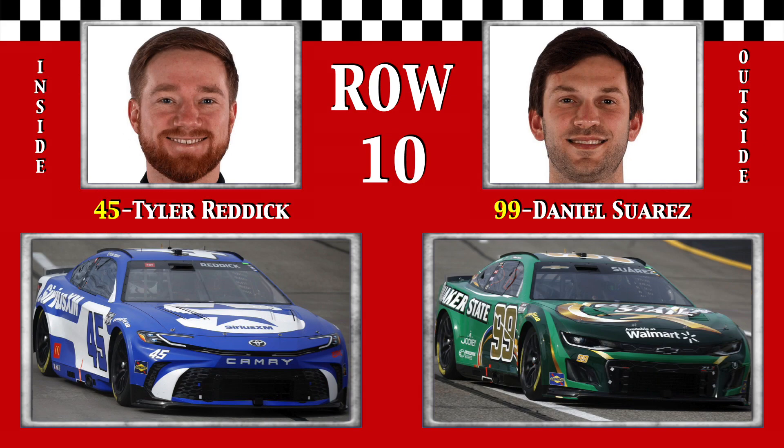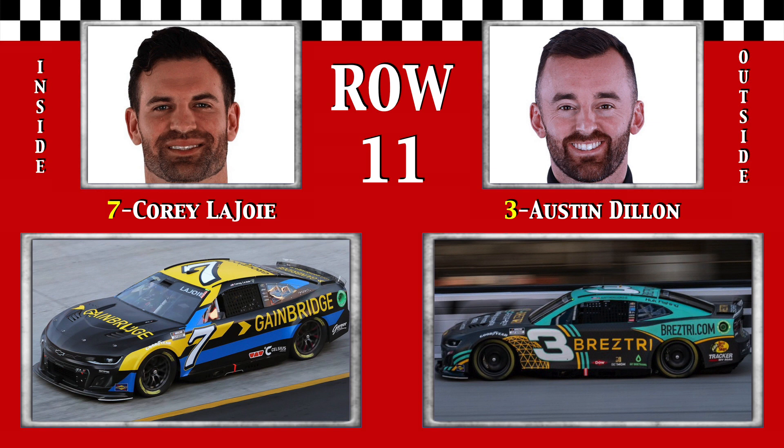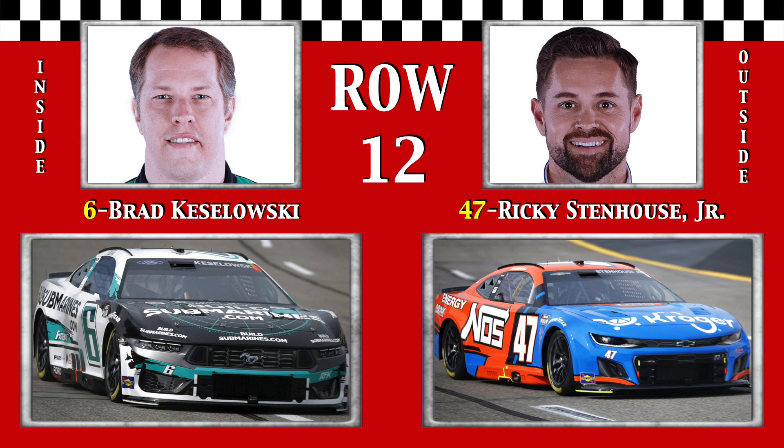Row 10: Tyler Chronicles of Reddick finished 16th in both races here last year, and Dandy Daniel Suarez has three top tens at this facility. Back to row 11, it's golden boy Corey LaJoie in the top Spire Motorsports entry, and the ace, one-time top five finisher Austin Dillon, still trying to find consistency. Row 12: two-time Richmond winner Brad the Big Keselowski lines up next to Ricky As-In Stenhouse Junior, fourth seven years ago.